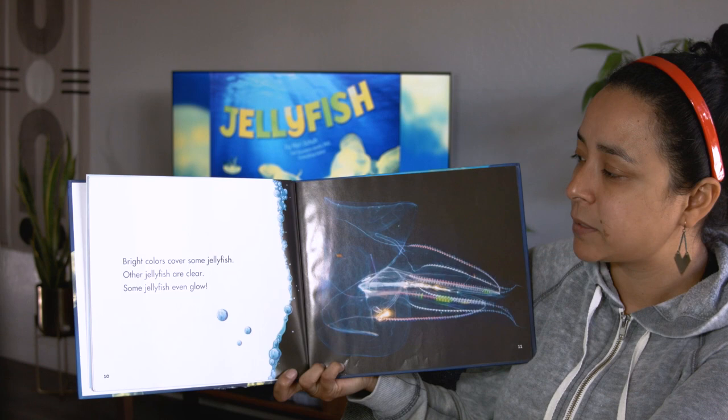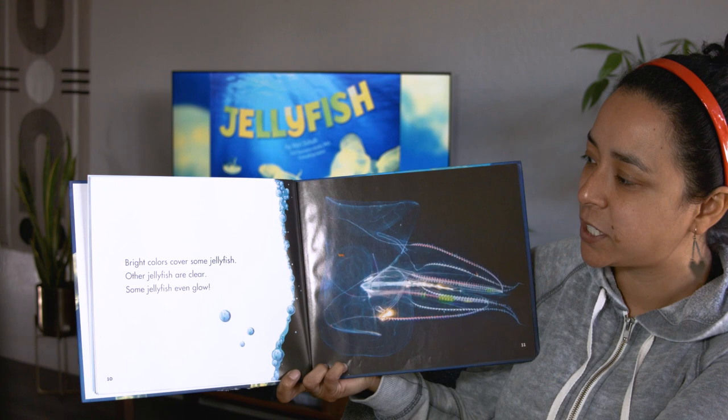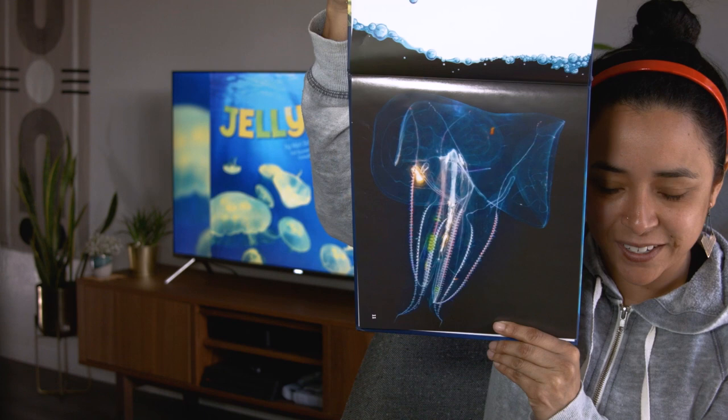Bright colors cover some jellyfish. Other jellyfish are clear. Some jellyfish even glow. Can you see that better? You can see the inside of the jellyfish. Isn't that crazy? Beautiful.